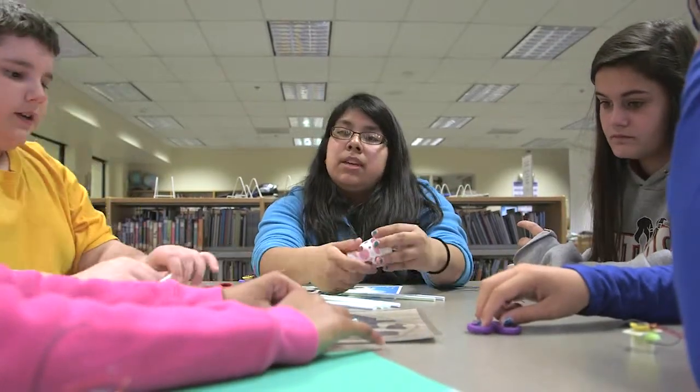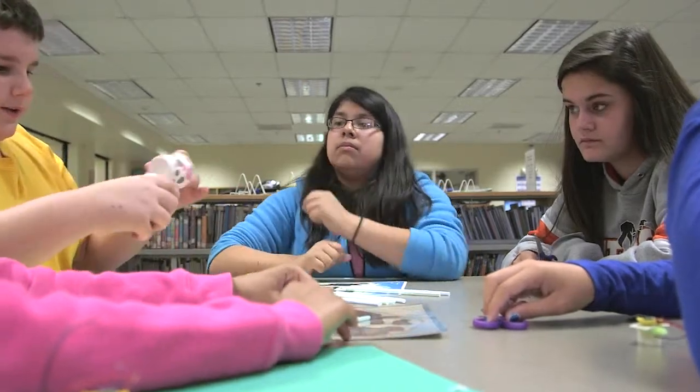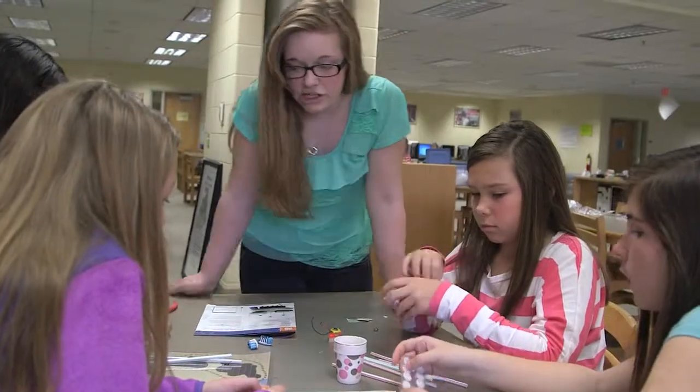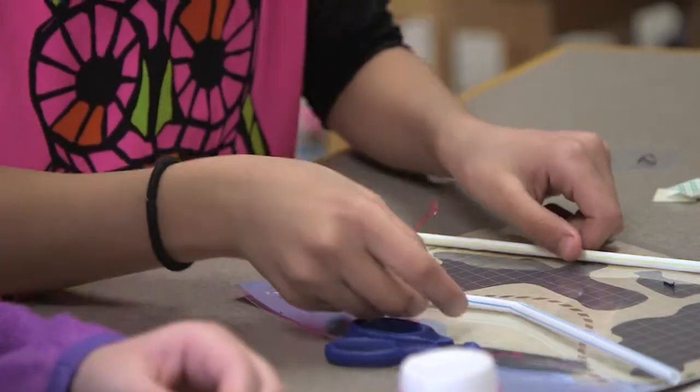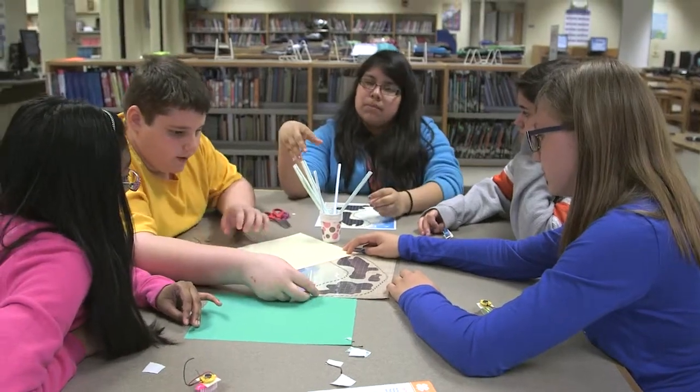Do you think there could be any use for the cups? Maybe — we could put the cups like here. We've got to think about which one's going to push the rice the most. Mine is just staying in the same spot, it won't move this way. What would you think an engineer would do? Do one here and another one there — talk about different strategies and then decide on which one's the best.